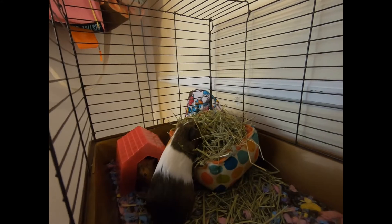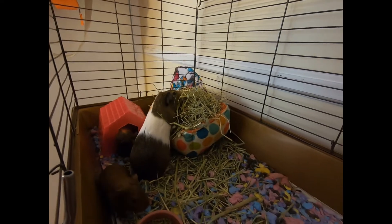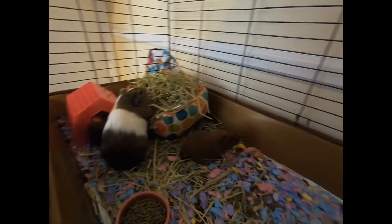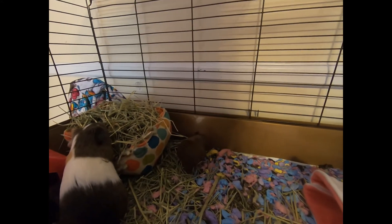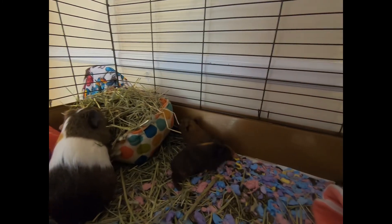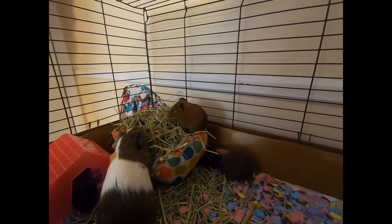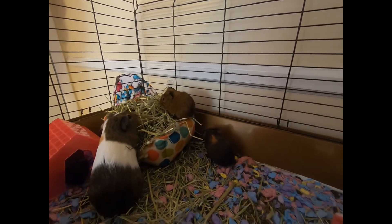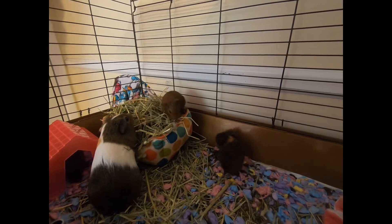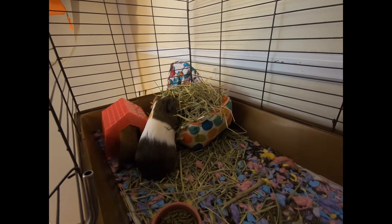Now she's got her own little sack. The babies are probably going to follow her in there and cuddle with her. They've been popcorning — the black one, Latte or Bear, is really the one who does it. The babies love their alfalfa hay and timothy hay — they like to mix it.